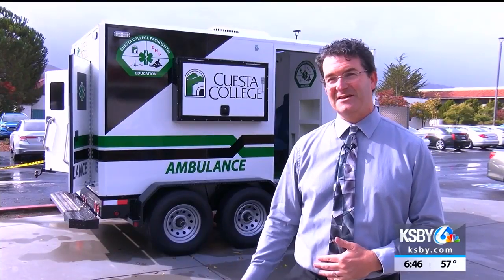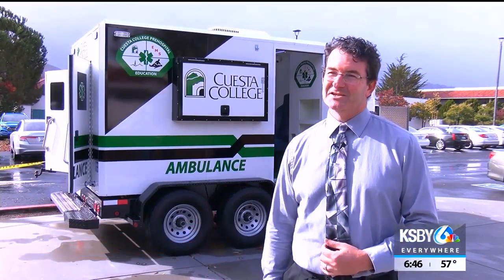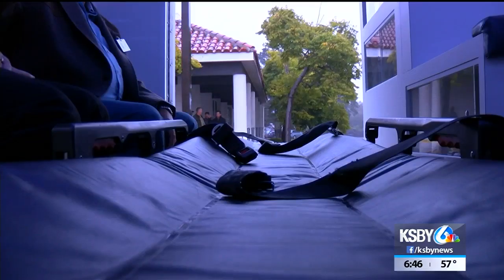This is a state-of-the-art ambulance simulator. It moves, it rocks and rolls, and we can play traffic noise on the inside. It's just a great way for the students to practice their skills.